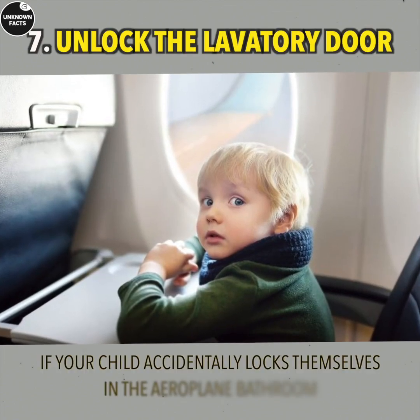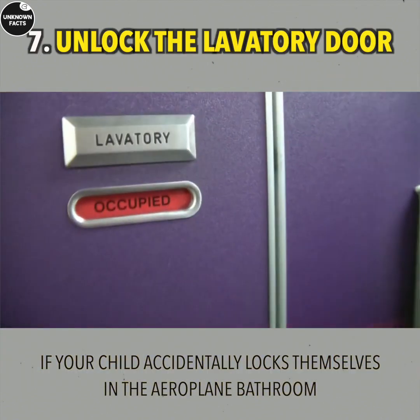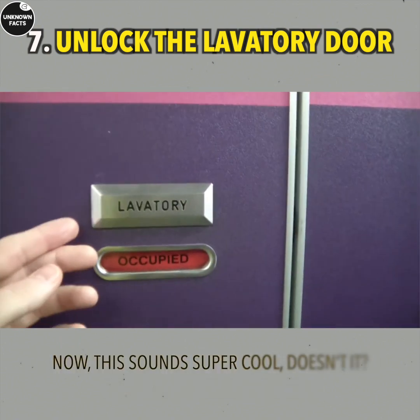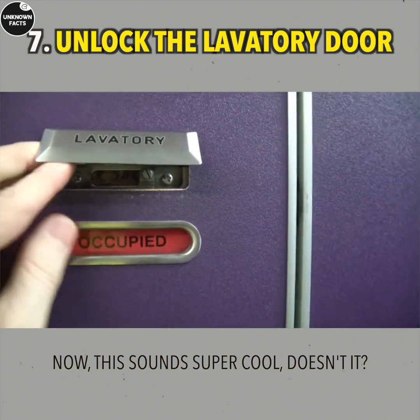If your child accidentally locks themselves in the airplane bathroom, you can unlock the door from the outside by lifting the lavatory sign and sliding the knob into the unlocked position.